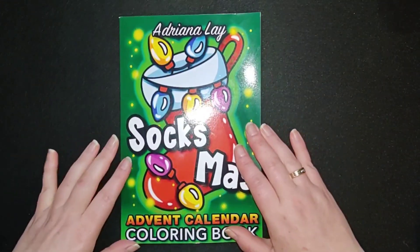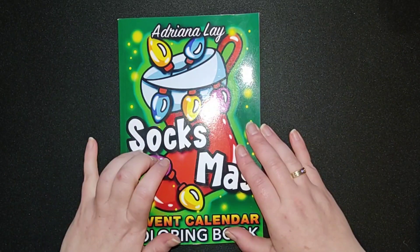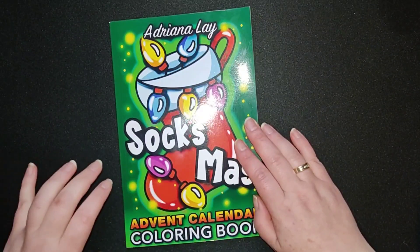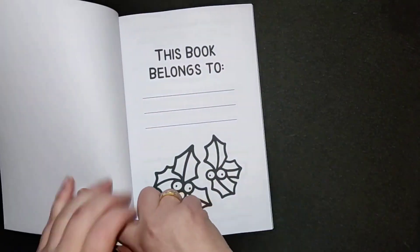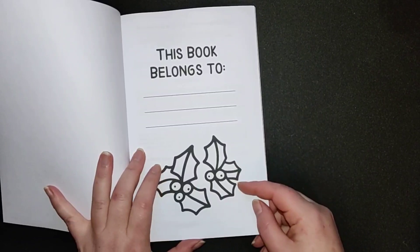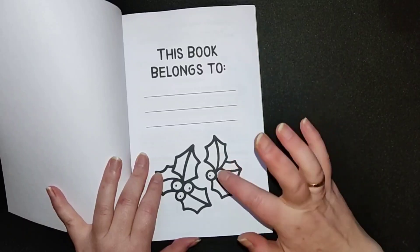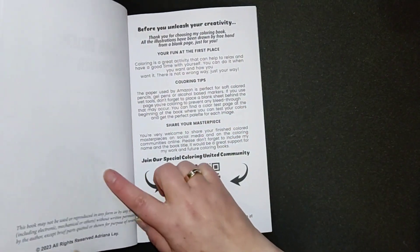We start with the first one — the advent calendar. I'm going to do this one in December, every day until Christmas. There are 24 pages to color in, so if you like that, please look for it. I really like that she has big lines, and that is the reason why I can color 24 pages in the next month, because it is easy coloring.